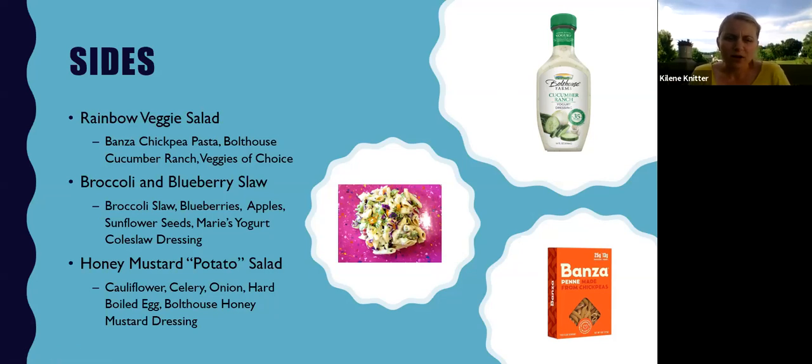Another fun option is a broccoli and blueberry slaw — just a broccoli slaw mix that's already ready to go, some blueberries and apples for a nice crunch and sweet pop of flavor, some sunflower seeds, and Marie's yogurt coleslaw dressing mixed all together. And then the last is a honey mustard potato salad using cauliflower florets or cauliflower rice, with some celery, onion, hard-boiled egg, and Bolthouse honey mustard dressing. What I love about all of these is they're super simple — a lot of these ingredients you probably already have in your kitchen and can be thrown together in just a few minutes.